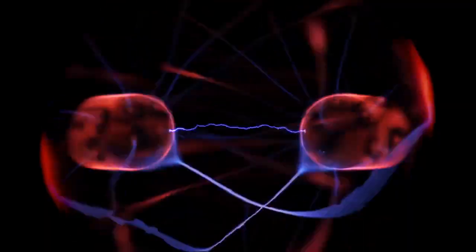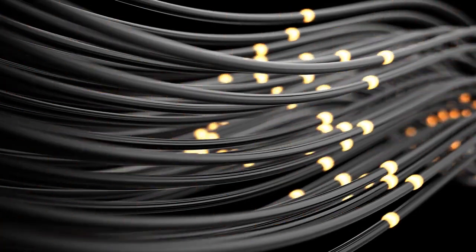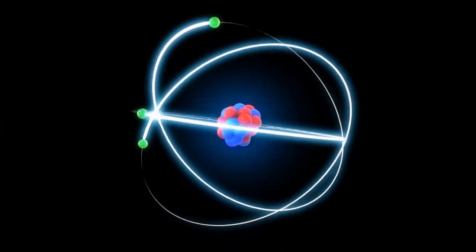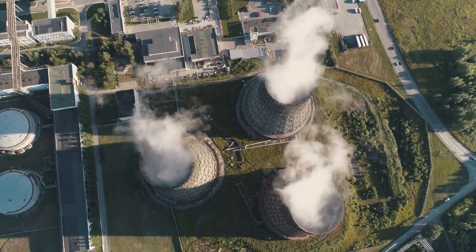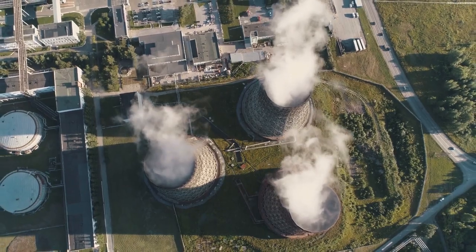Quick lesson. Nuclear energy is obtained by reactions like nuclear fission and fusion. It is used to produce electricity. The nuclear fission of plutonium and uranium in nuclear power plants generates a considerable amount of the world's electricity. Nuclear power reactors are responsible for roughly 10% of the power generation.